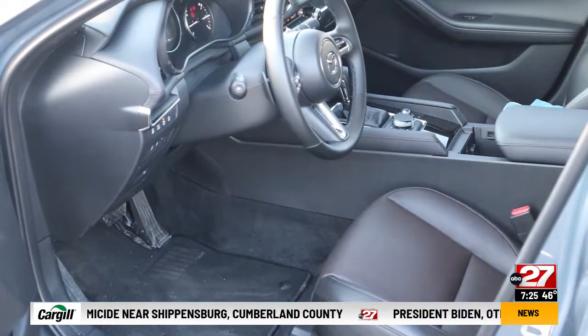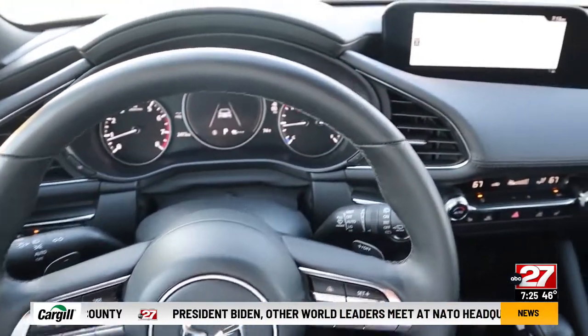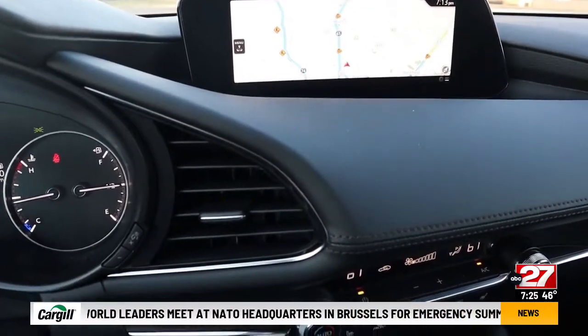The interior is pretty much unchanged for 2022, and that's okay, because it's one of the best interiors of any small car, including luxury models. It fits me like a glove and has standard driver's assist features.